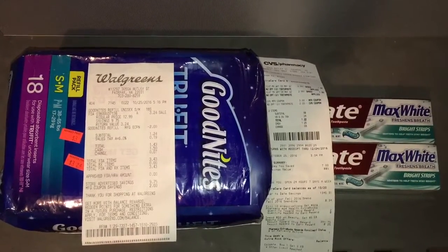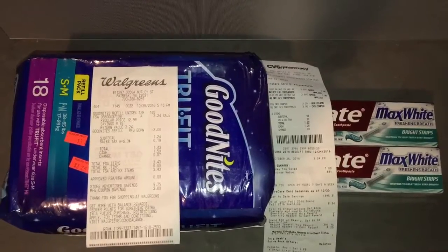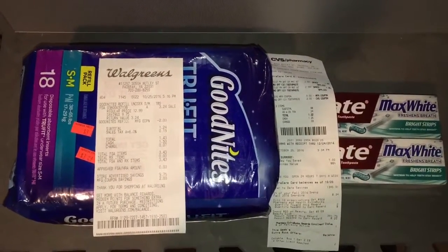Hello everyone, Secret Girls Josie Rahe here. Welcome back to my channel. So I'm here to share with you one of my smallest hauls ever at Walgreens and CVS. I thought I could just combine them both in one video, so let's jump into the deals.